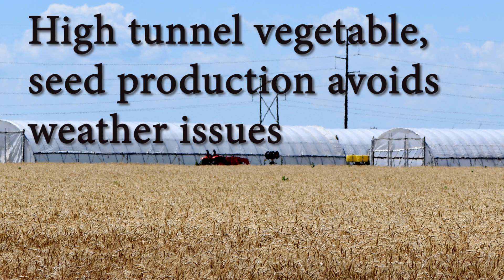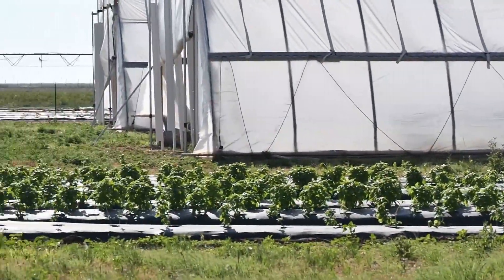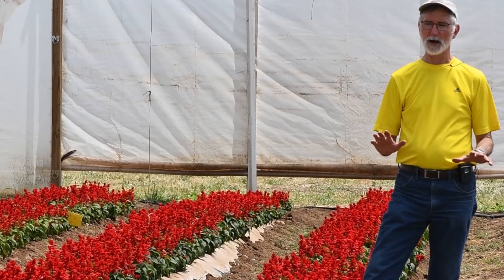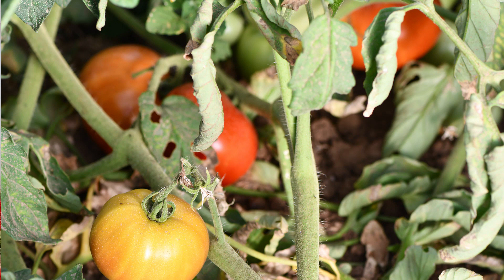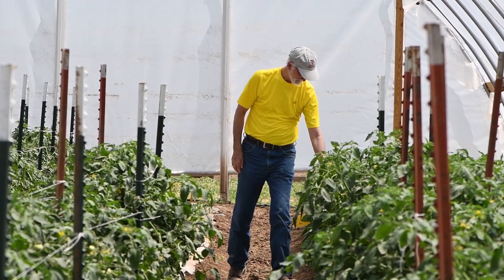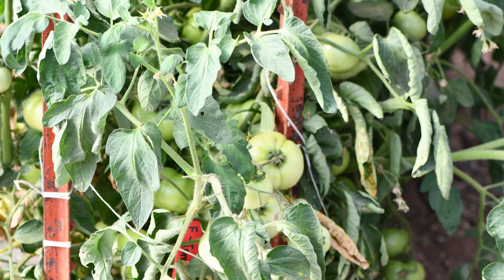Today we're out looking at the high tunnel seed production that we've been working on for the last year. This is the first year we've tried something different than vegetables. In the past we were working strictly with tomatoes and peppers for fresh market, primarily looking at water use inside and outside of the high tunnels.